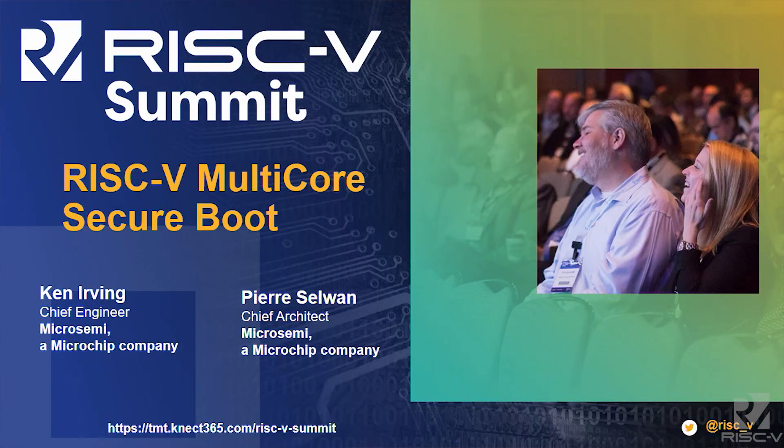My name is Pierre Selouan. I am from MicroSemi, now Microchip, and we're going to be talking about Secure Boot. This is the architecture that we discussed — for those of you who attended Patrick Johnson's keynote, we are pretty excited about this product called PolarFire SOC.